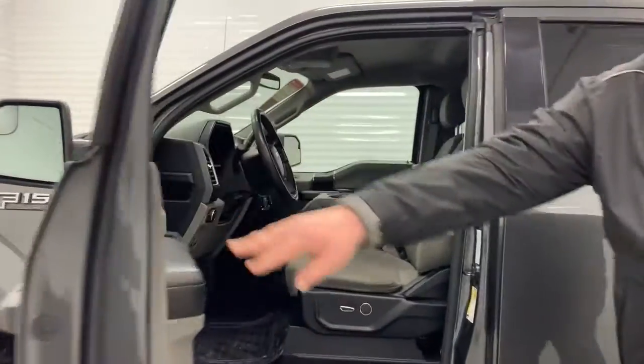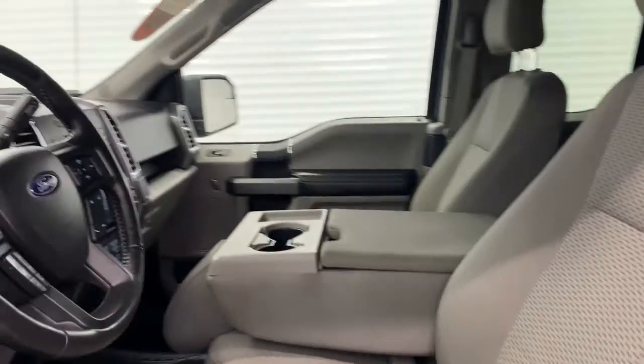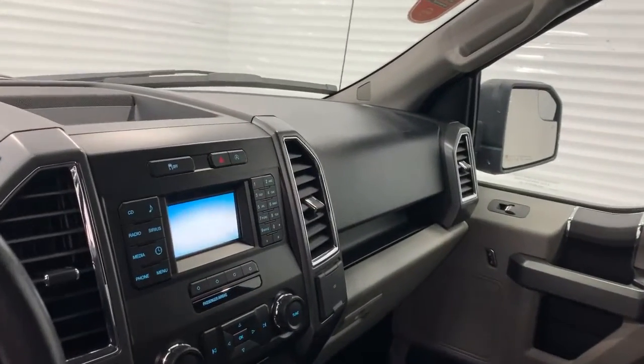This has a 2.7 liter EcoBoost engine, just over 72,000 kilometers on the clock, with a 4.2 inch touchscreen with Bluetooth and backup camera.